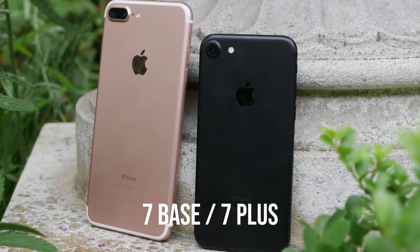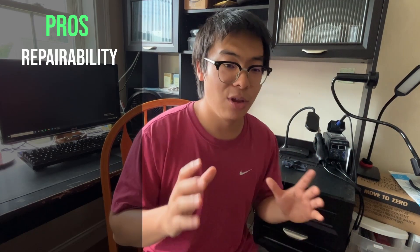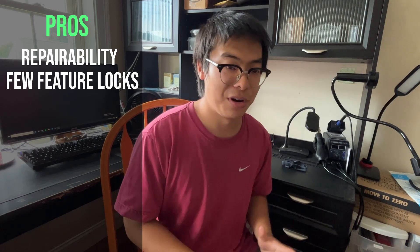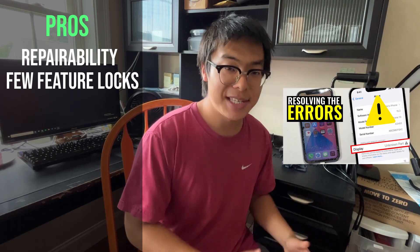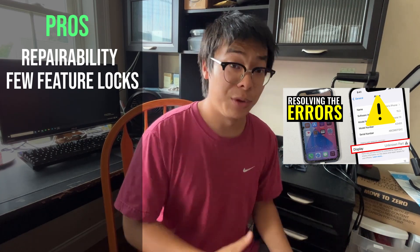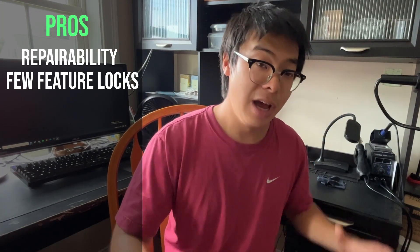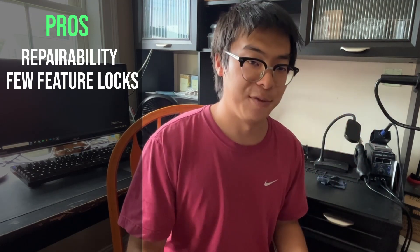The iPhone 7 launched in 2016 and came in two different varieties: the 7 base and the 7 Plus. The pros of an iPhone 7 is that it was probably the last iPhone released with repairability in mind. Apple is going to be locking almost no features behind some sort of software lock. I did release a video regarding Apple's repairability trap, in which repairing a component causes them to lock out some features — and the iPhone 7 is probably one of the last exceptions to that rule.